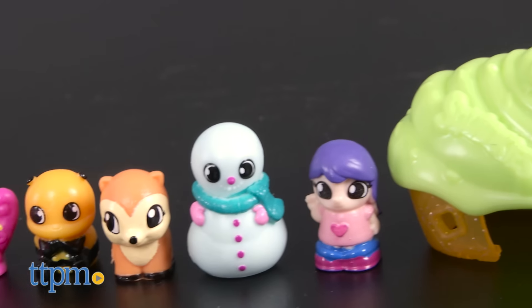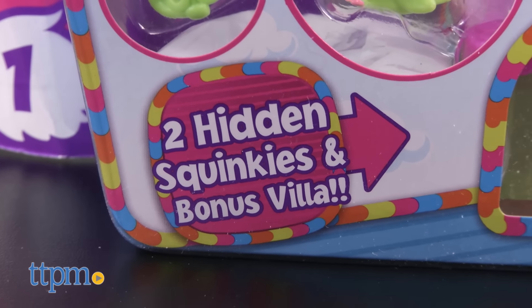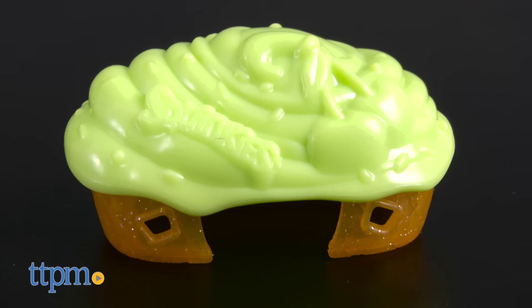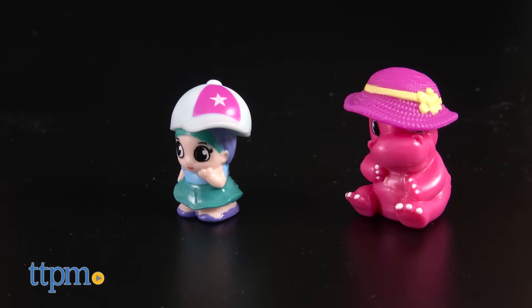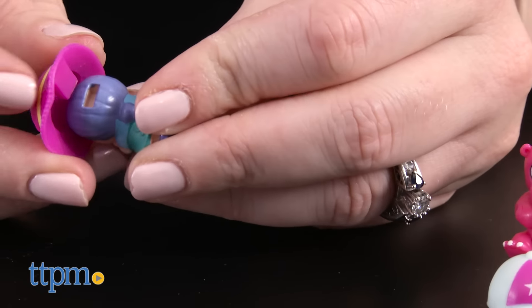Collect the new Squinkies Dew Drops with collector packs from Blip Toys. Each one includes 12 Squinkies, two of which are hidden in the packaging, and four hats and hairdos. There's also a bonus villa to serve as a little home for your Squinkies. With just the Squinkies and Dews included in each collector pack, you can make thousands of different combinations.